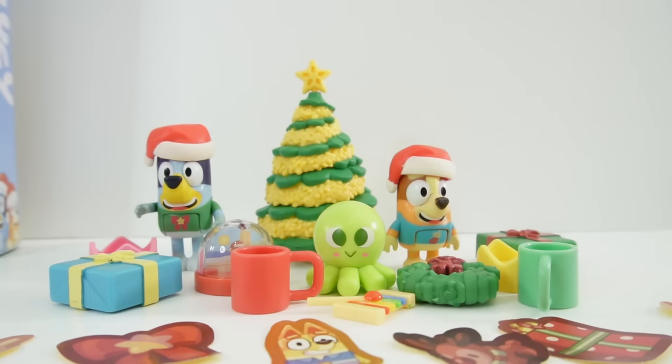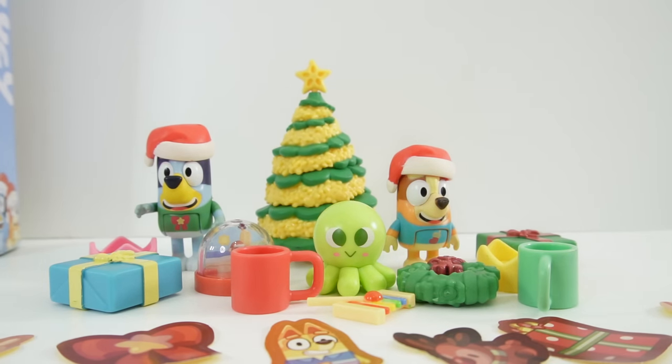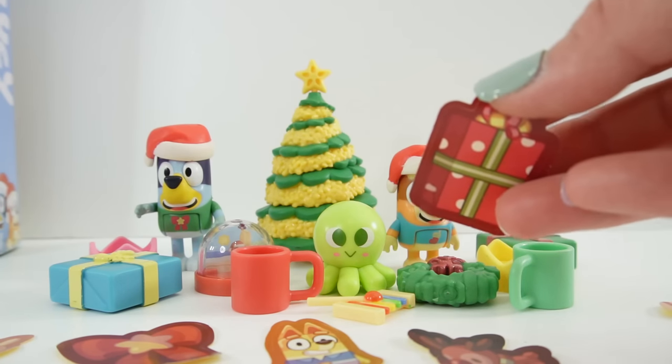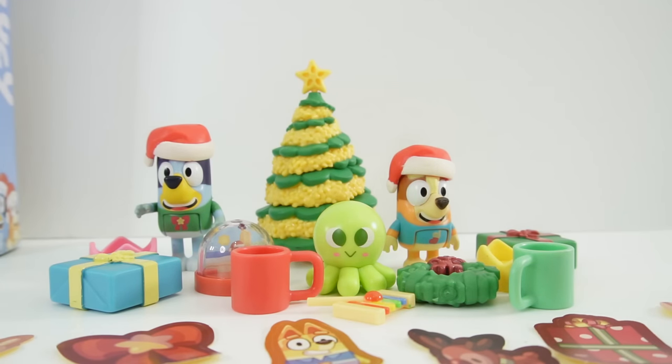Here's everything we got today — what do you think of this set? I really love the figures and also the Christmas tree. However, I'm a little disappointed by the stickers — one or two would be fine, but we got six of them, which is a lot for a set of 24 presents. At least the stickers are really cute! If you like Bluey videos, let me know by giving this video a big thumbs up, and I'll see you next time — bye!